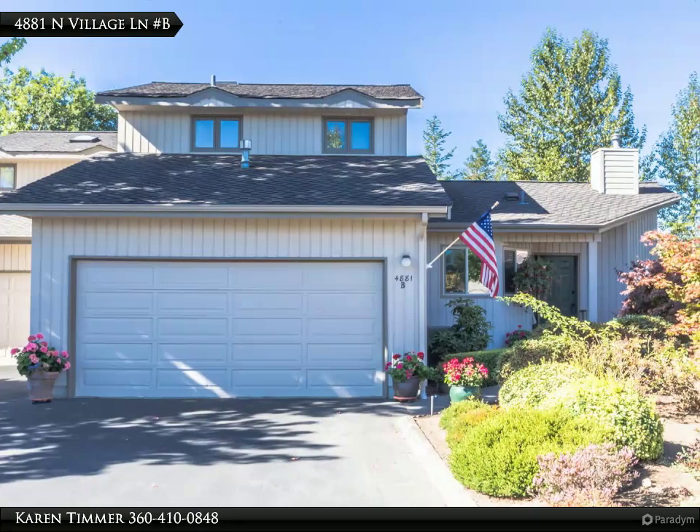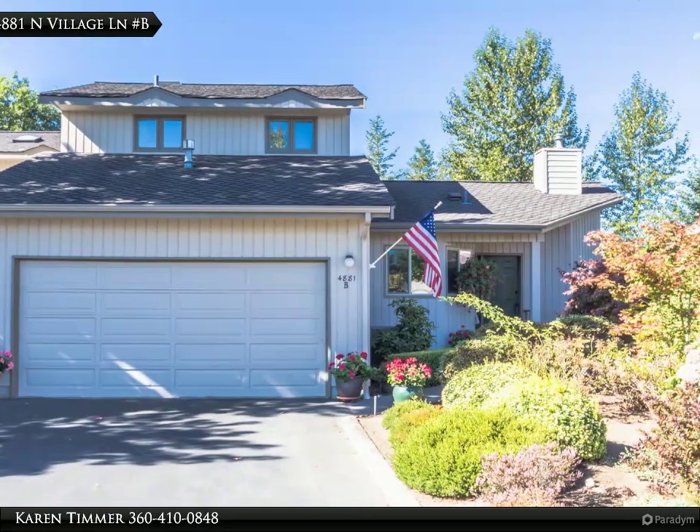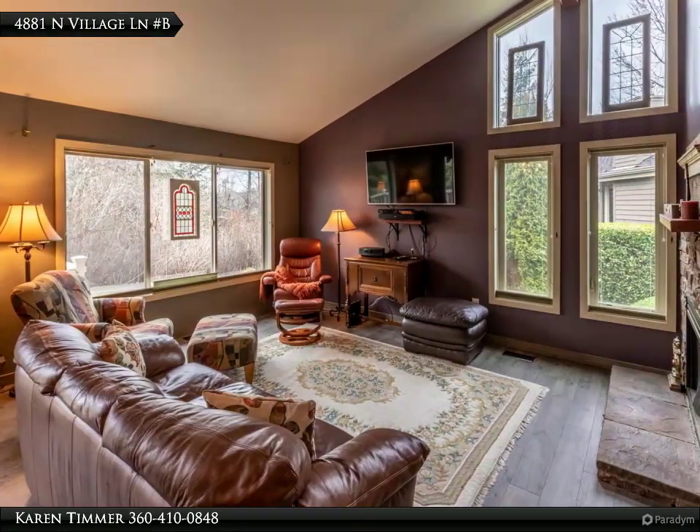This Windermere Real Estate Hatcom, Inc. property video is presented by Karim Timmer. Beautiful updated condo perfectly located in the village of Cordata.